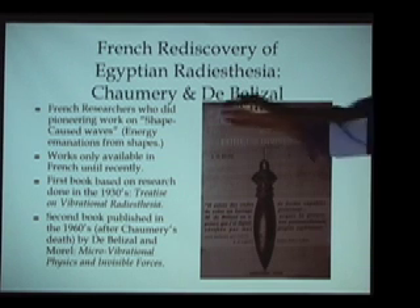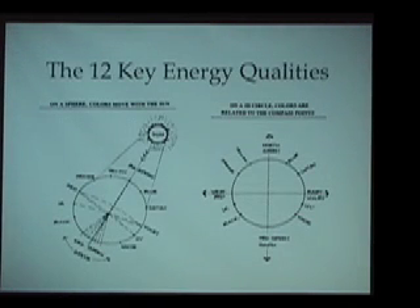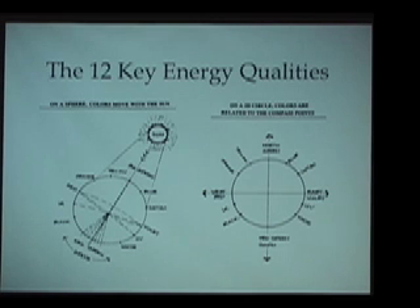Particularly, they did work on what was known as shape-caused waves — their term for the energy they could detect coming from different shapes or from artifacts from ancient Egypt. One of the very brilliant things they did was find ways to detect the entire spectrum of living energies that make up our world. They divided that full spectrum into 12 different energy qualities, and were able to find how these energy qualities propagate on different surfaces — from the surface of the Earth to a two-dimensional circle and many other shapes. There is both a beneficial aspect and a detrimental aspect to all 12 energy bands.